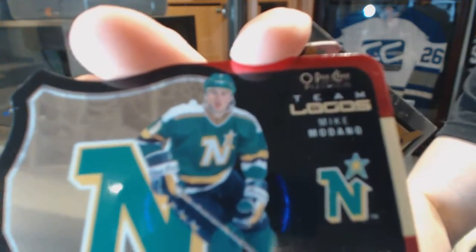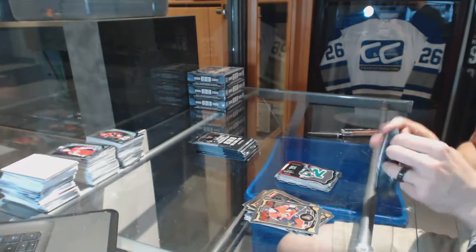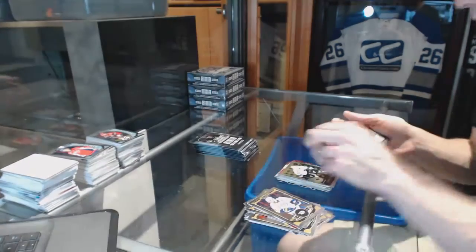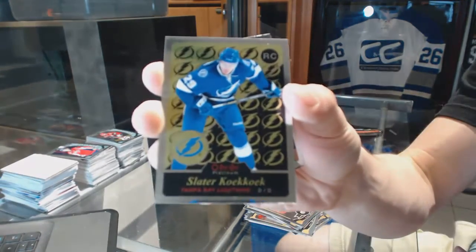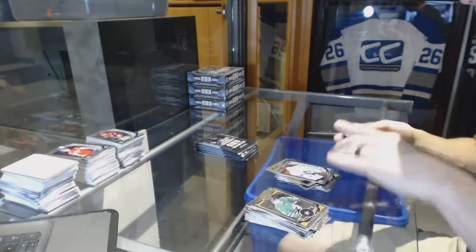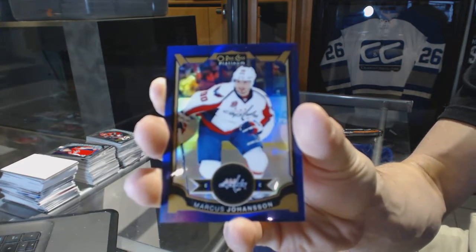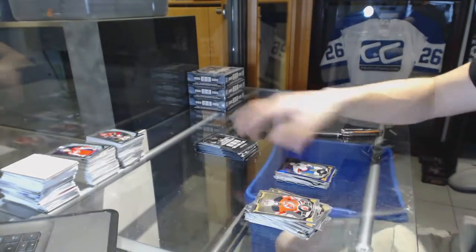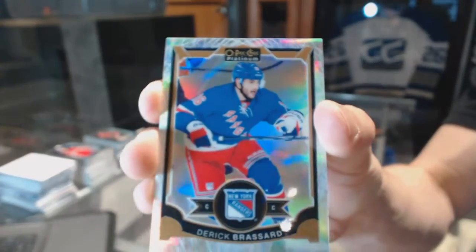Team logos die cut for the Stars, Mike Modano. Retro rookie for the San Jose Sharks, Nikolai Goldobin, and a rookie for the Predators, UC Soros. Retro rookie for the Tampa Bay Lightning, Slater Koekkoek, and a rookie for the Leafs, Garrett Sparks. We've got a purple parallel numbered 4 of 25 for the Washington Capitals, Marcus Johansson. White Ice Parallel numbered to 199 for the New York Rangers, Derek Brassard.